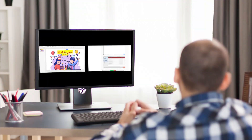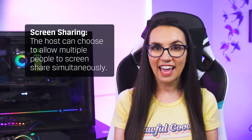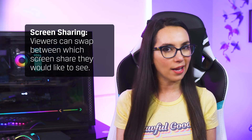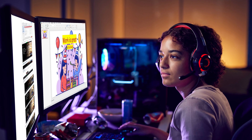Speaking of multiple sharing at the same time, you can now have two different participants share their screens simultaneously, rather than having to change who the host is in order to share. As the meeting host, you can choose to allow multiple people to screenshare simultaneously, and viewers can swap between which screenshare they would like to see. Even fancier, if a participant has a dual monitor setup and wants to watch both at the same time, they can do that as well via the Use Dual Monitors option in General Settings.